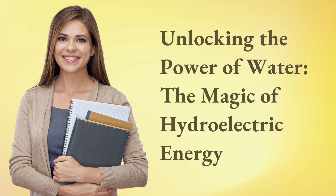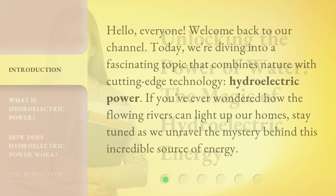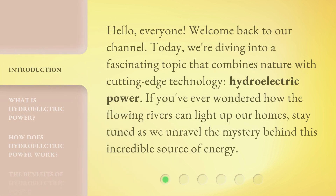Unlocking the power of water — the magic of hydroelectric energy. Hello everyone, welcome back to our channel. Today, we're diving into a fascinating topic that combines nature with cutting-edge technology: hydroelectric power. If you've ever wondered how flowing rivers can light up our homes, stay tuned as we unravel the mystery behind this incredible source of energy.